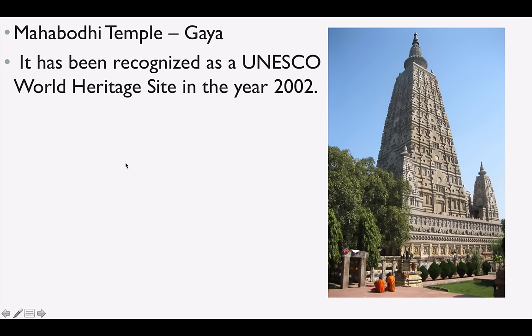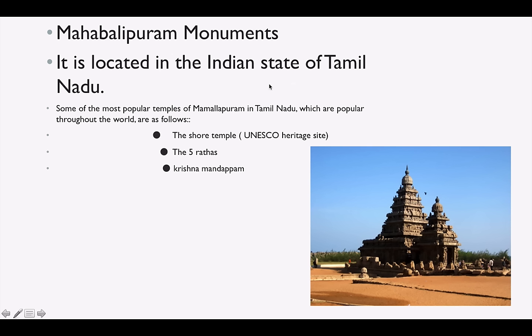Mahabodhi Temple, one of the iconic Buddhist temples, is in Gaya, and it is a UNESCO World Heritage Site since 2002. Mahabalipuram is very important — it is in Tamil Nadu and there are a lot of temples there. Three important sites are: the Shore Temple, which is a UNESCO World Heritage Site, the Five Rathas, and Krishnamandapam.